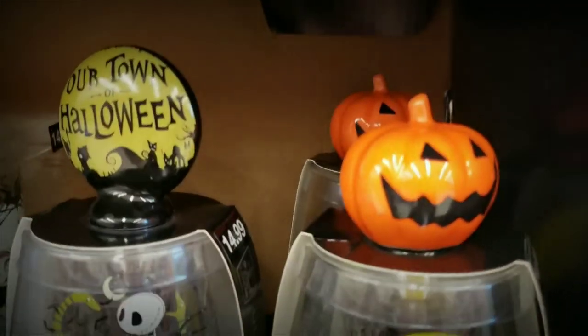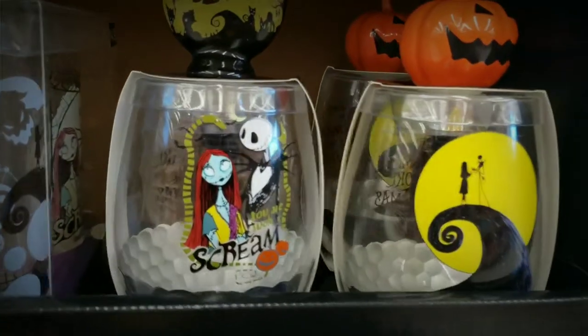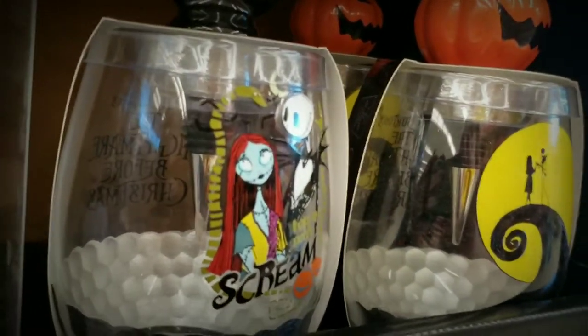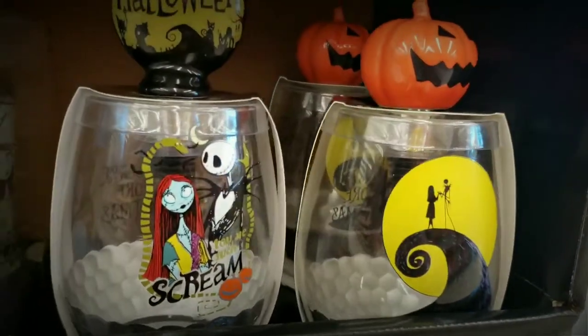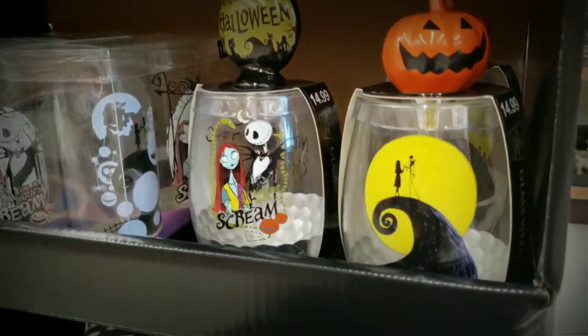Over here we have a fuzzy Jack and Sally journal set, a Jack pillow and a little Jack himself. These glasses — I was tempted to get them because they actually come with little wine stoppers. I want the wine stoppers more than the glasses because my kitchen cabinets are cluttered enough. The set was $14.99 each, and I'm not going to pay $14.99 just to get one bottle stopper. But they're super cute — I wish I could get them on sale.